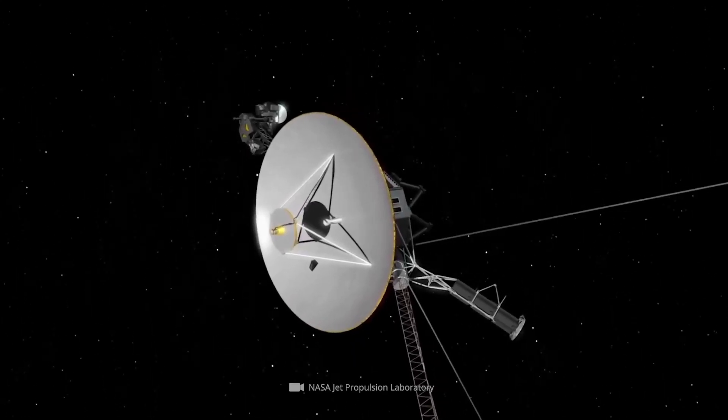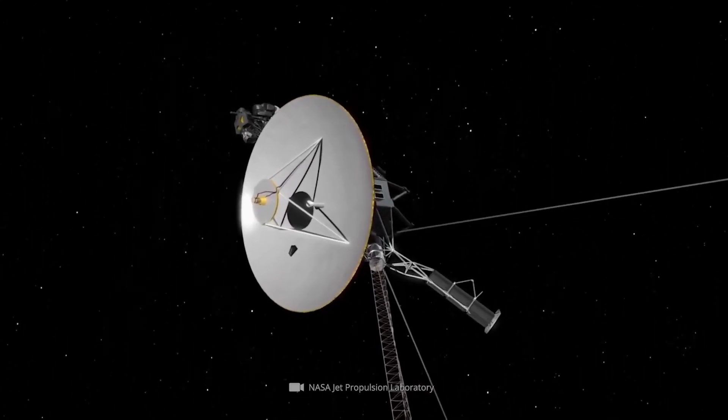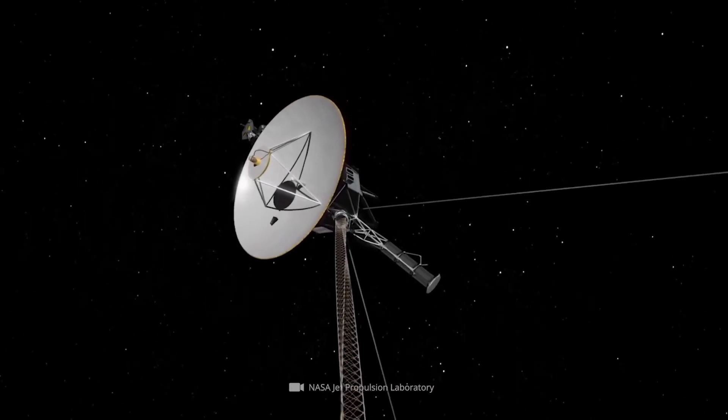Its incredible journey reminds us that exploration is not just about the places we visit, but about the persistence and creativity we bring to every challenge we face.